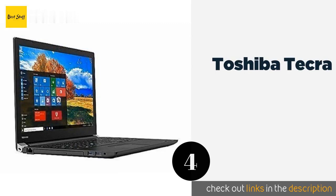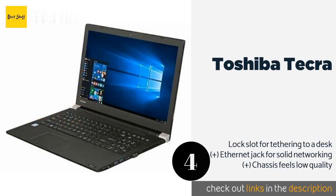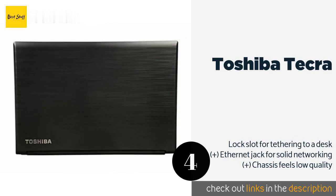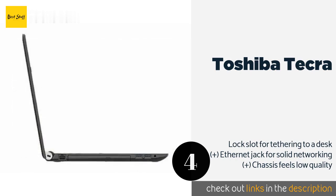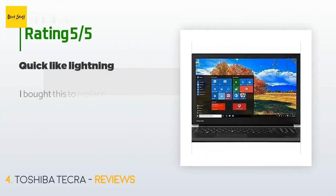The fourth product is the Toshiba Tecra. It might not be the flashiest model, but when fully optimized it has a powerhouse under the hood. You can order it with an impressively large 1 TB SSD and 16 GB of RAM, plus it has four USB slots to connect all your accessories. The price is approximately $1,126.